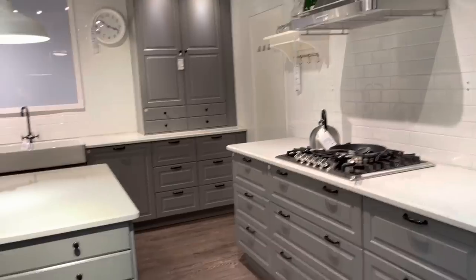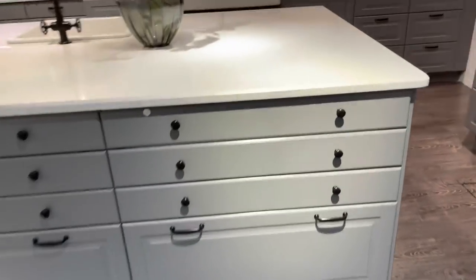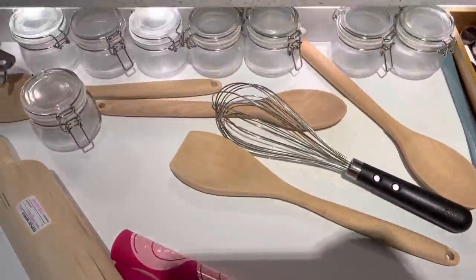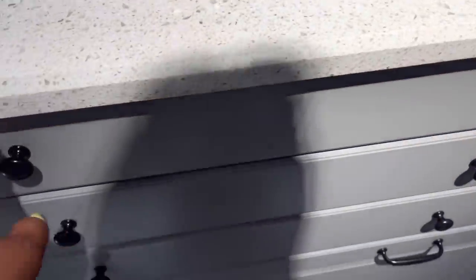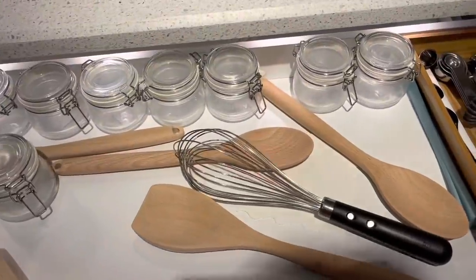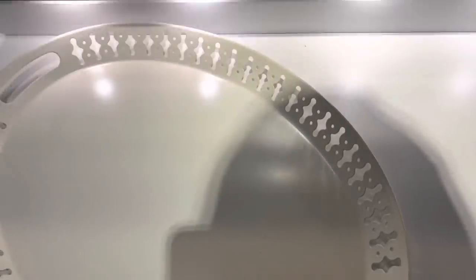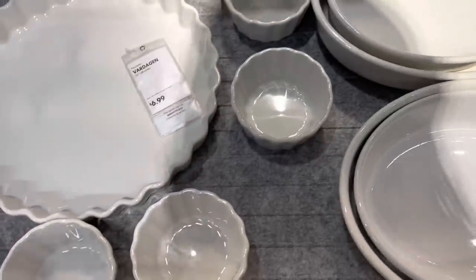I like this a whole lot. Look at this island with all this storage. This is what I'm talking about — I would organize the heck out of this. Oh my gosh, did y'all see that? It has lights under it. Oh my goodness, when you open it, it lights up. Shut the front door! Oh my gosh, they have lights. I am in love.